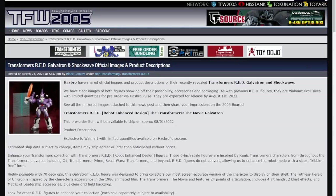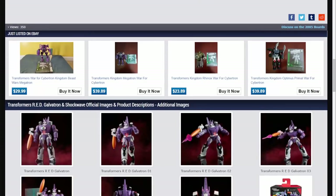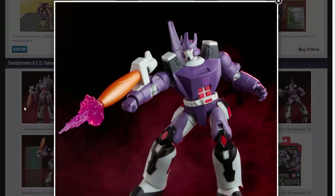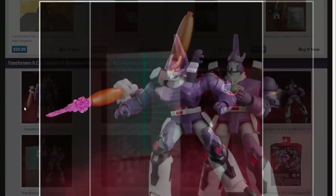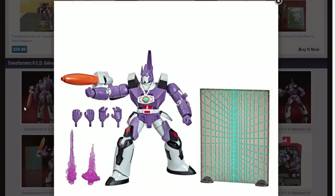First off, we have Galvatron and Shockwave RED, or Robot Enhanced Design figures, have been revealed. Here's Galvatron - he comes with a couple of accessories. I think the figure looks good. He looks very grumpy, which I approve of. The figure itself is a standard red figure and comes with a reformatting screen or background. It includes the Matrix of Leadership, his cannon, some grabby hands, some angry grimy hands, and two different blast effects.